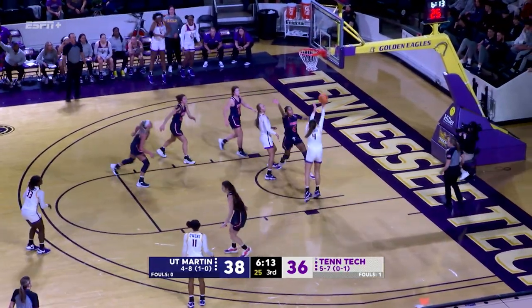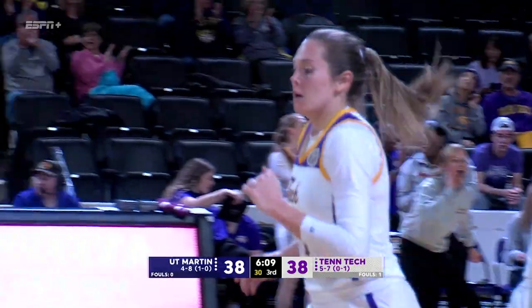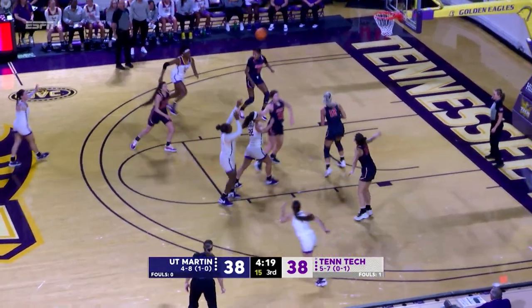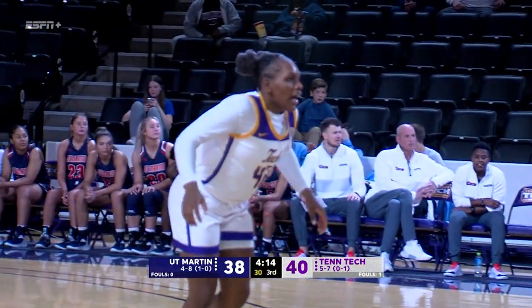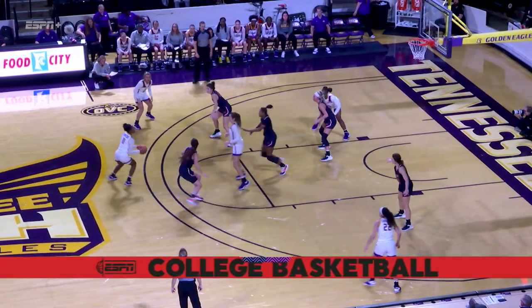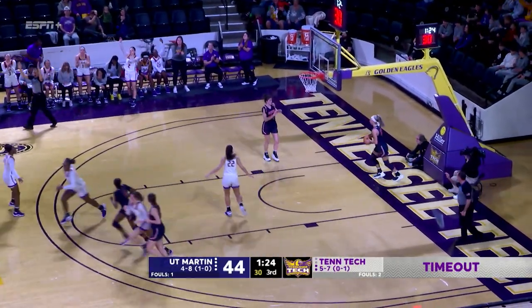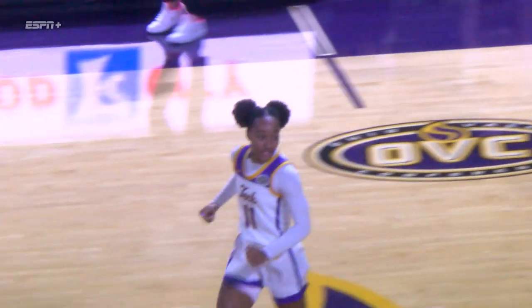Tech can tie or take the lead, and it is tied with Anna Walker. Took two points off the board for UT Martin, and now Tennessee Tech takes its first lead today. Kiara Hill. Owens creates space and nails it from deep.